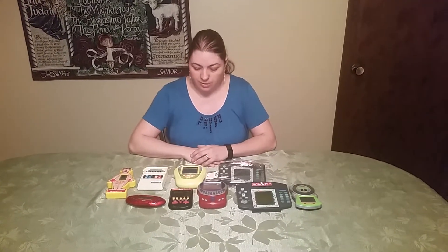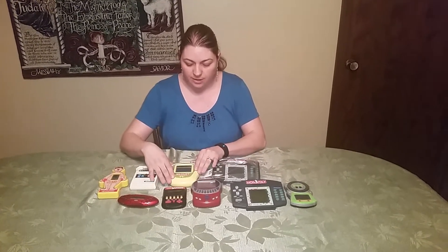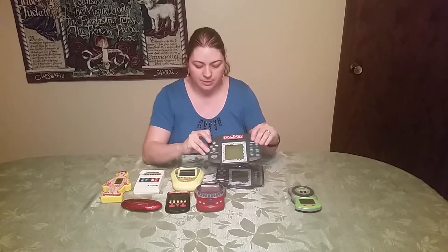Hi, Heather from Hooked on Pickin. Another tip I wanted to share is when we go to Savers, which is a really large thrift store in our area, we look for used handheld video games. These Monopoly ones have been huge sellers for us. Usually when we ship them to the warehouse, they sell almost immediately for about 50 bucks.